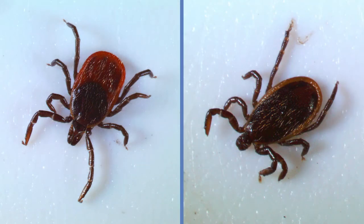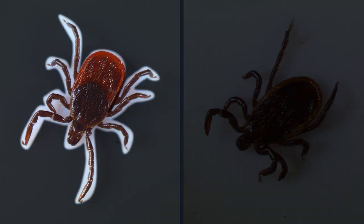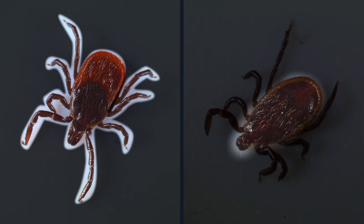Black-legged ticks can be distinguished from other ticks by their coloration. The mouthparts, legs, and scutum are dark brown to almost black. Males appear to be entirely dark colored because the scutum covers most of the abdomen. The softer abdominal cuticle of females is usually red in color.